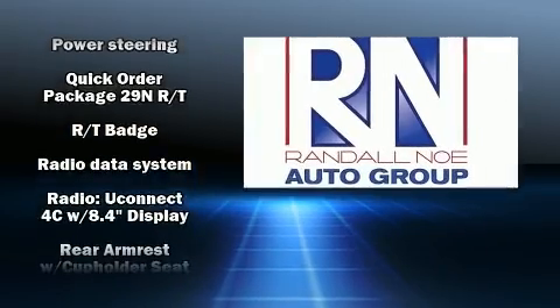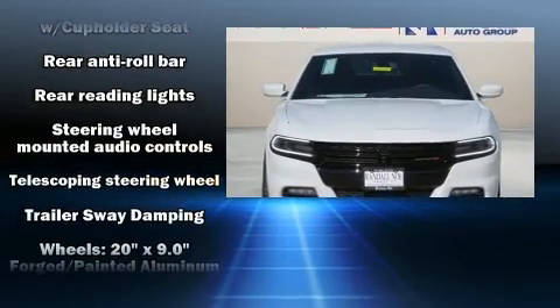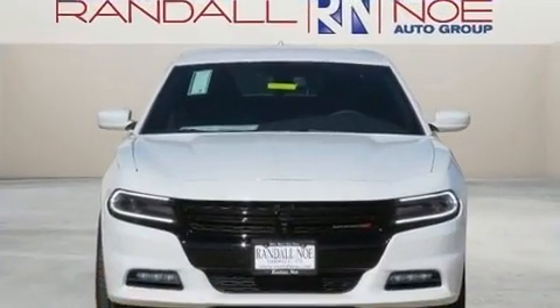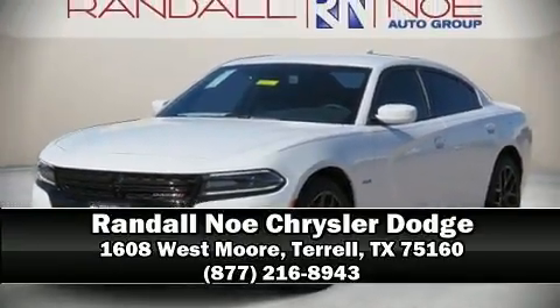This car was designed with safety in mind, allowing you to drive with even greater assurance. Our experienced sales staff is eager to share its knowledge and enthusiasm with you. Come on in and take a test drive.